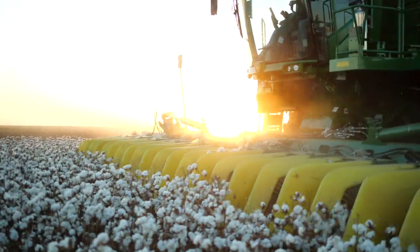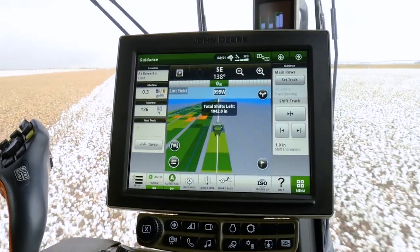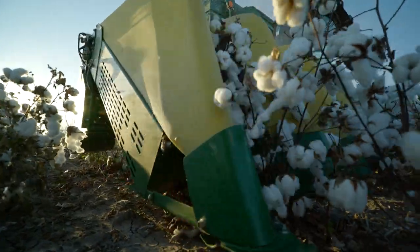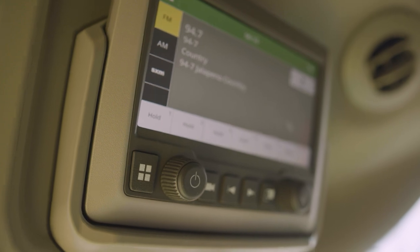Long days in the cab are a fact of life during harvest. That's why we gave our next-generation cotton harvesters the technology that makes tough decisions easier and the comfort and convenience features that help the hours seem shorter.